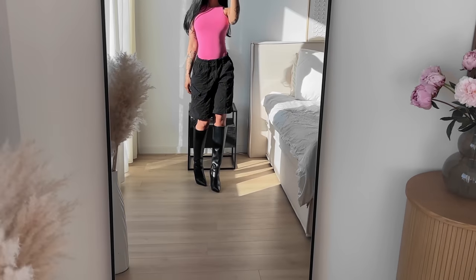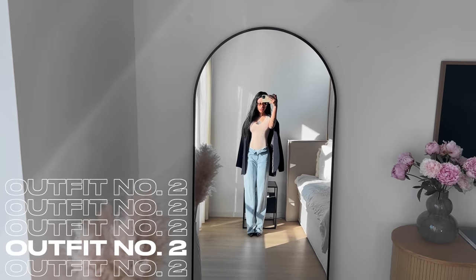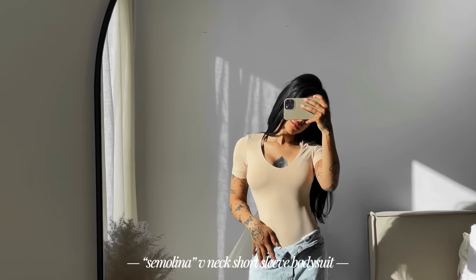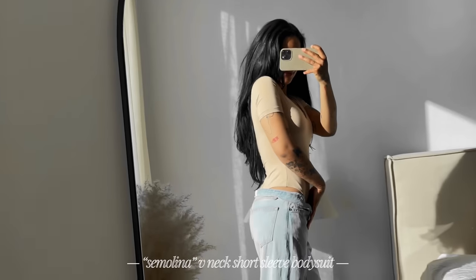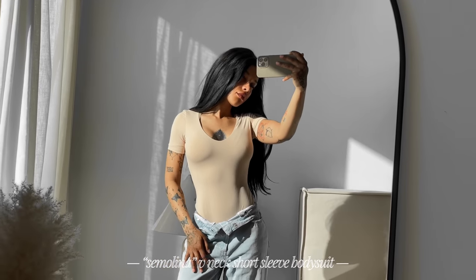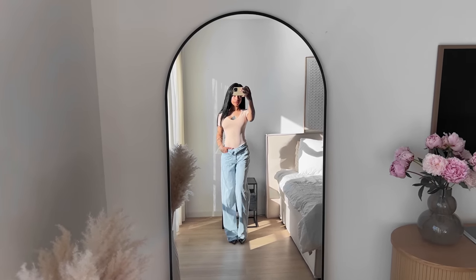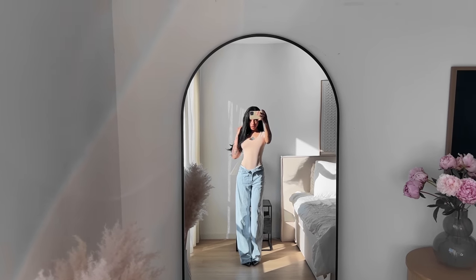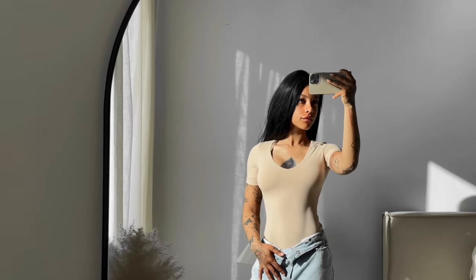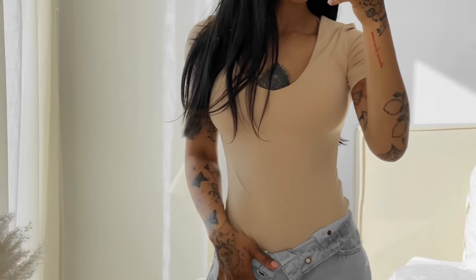For the second outfit, I'm styling the V-neck short sleeve bodysuit in the color semolina. I'm not sure if I'm pronouncing that right, but I absolutely love this — I think the V-neck cut is really pretty and flattering. Just like all the other bodysuits, the fabric is super soft and buttery. I love this color and I decided to pair it with some boyfriend jeans and some pointed toe boots.